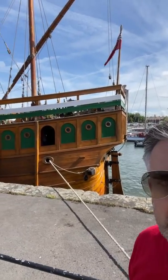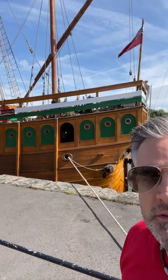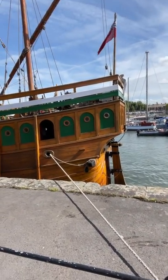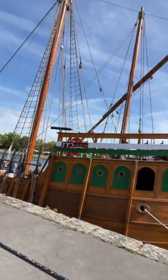I mean, this is a reconstruction — a replica of the boat that actually sailed to help discover North America. Look at this beautiful boat. This is here in Bristol, we're in Bristol Docks. And this is just an absolutely beautiful, beautiful boat.